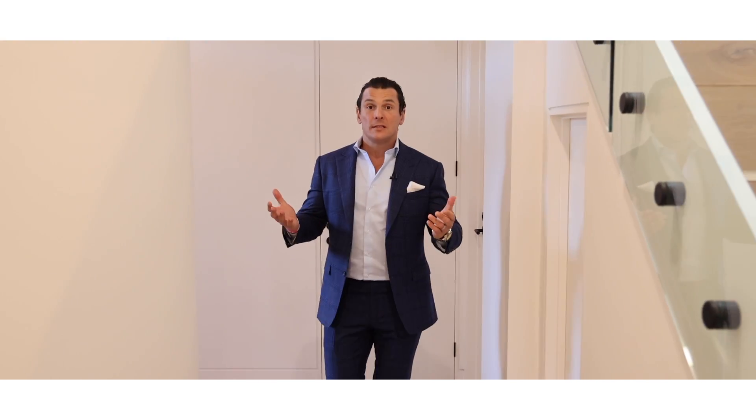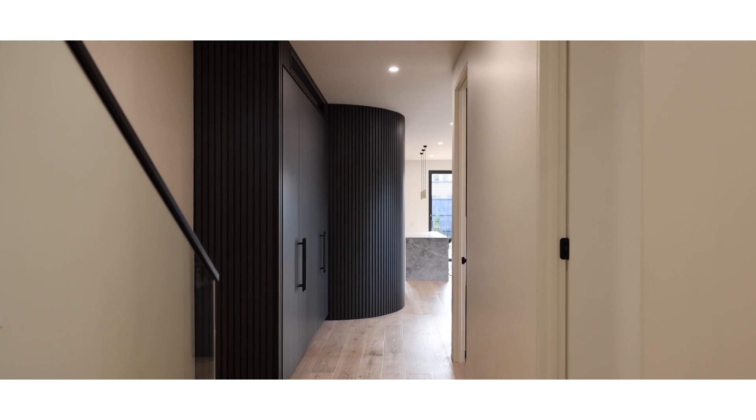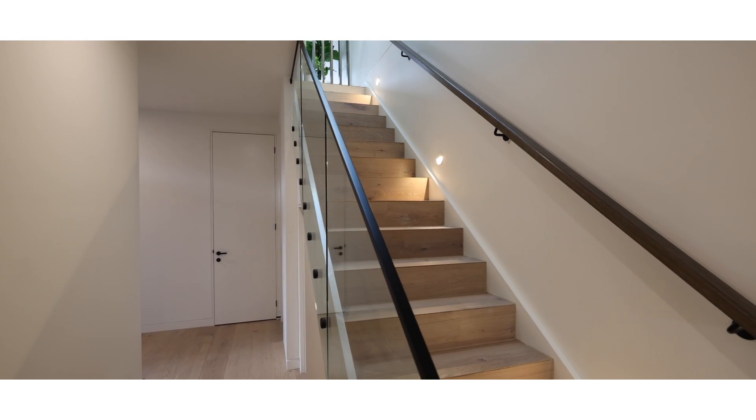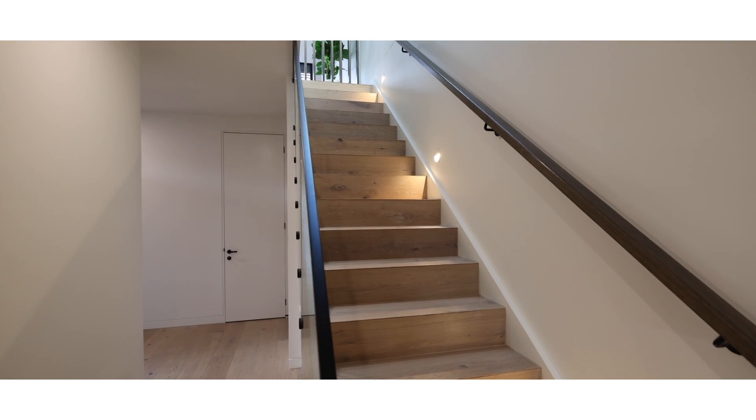I've just walked into this exceptional home. I've got my senior sales colleague, Simone Howe, inside to tell you some more. Thank you, Matthew, and a very warm welcome on this winter's day. I can't wait to tell you all about this wonderful home. As you walk into the home, you get such a lovely feeling of light and space with three metre high ceilings and a beautiful staircase.